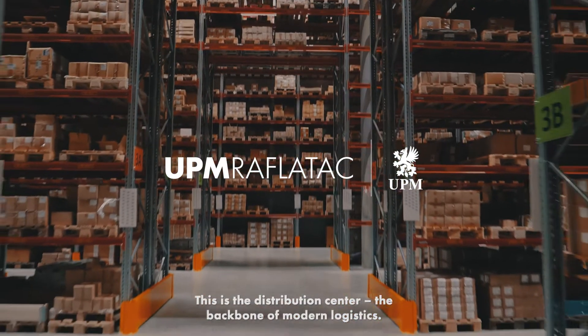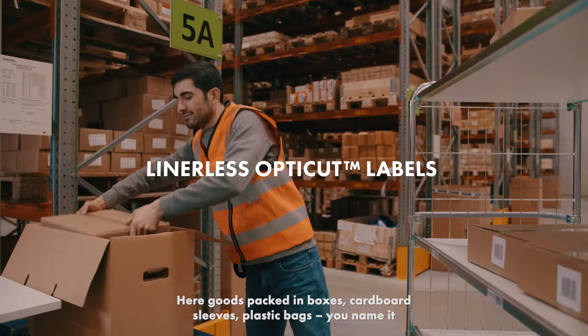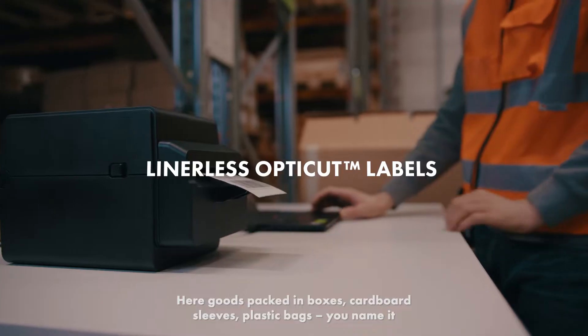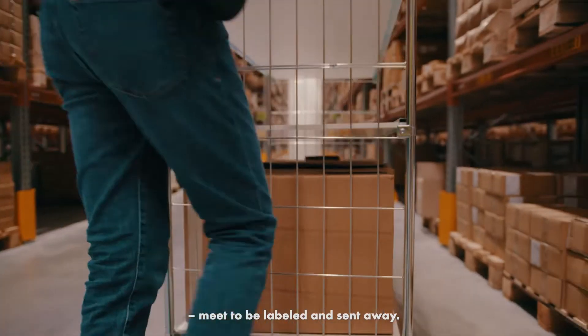This is the distribution center, the backbone of modern logistics. Here goods packed in boxes, cardboard sleeves, plastic bags — you name it — need to be labeled and sent away.